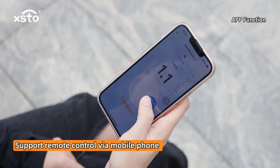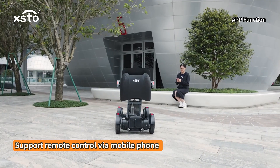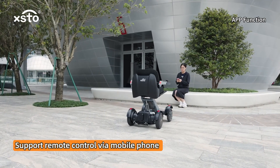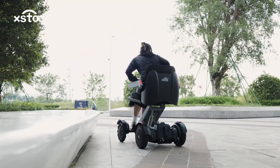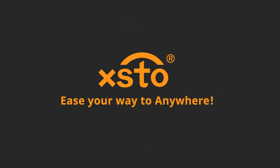Supports remote control via mobile phone.